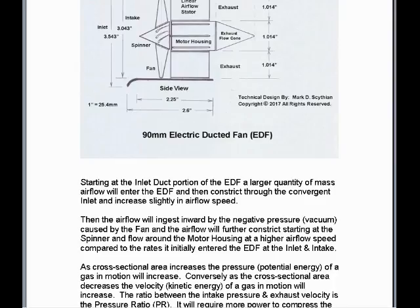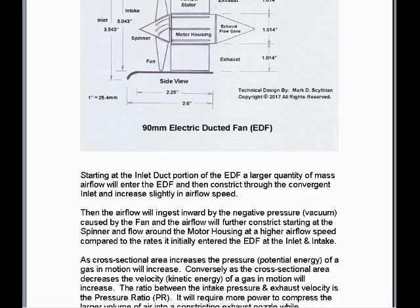As cross-sectional area increases, the pressure or potential energy of a gas in motion will increase. Conversely, as the cross-sectional area decreases, the velocity or kinetic energy of a gas will increase. The ratio between the intake pressure and exhaust velocity is the pressure ratio, or PR.